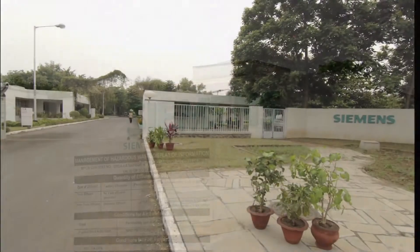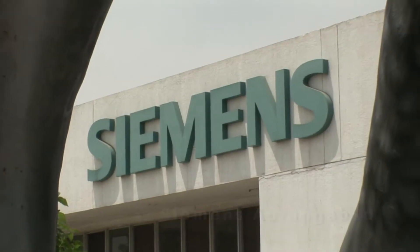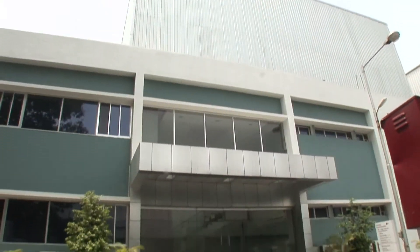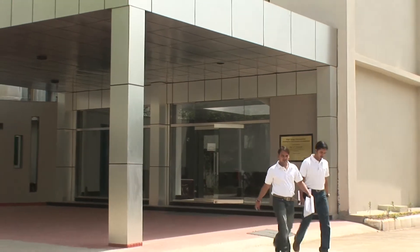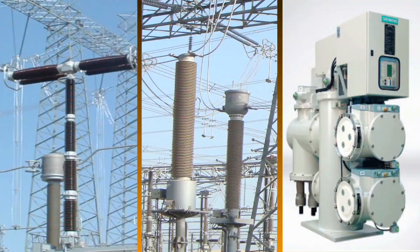Welcome to Siemens High Voltage Hub at Aurangabad. This nerve center is spread over nearly 19,000 square meters and houses world-class facilities that manufacture state-of-the-art transmission equipment like circuit breakers, instrument transformers, and gas insulated switchgear.